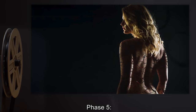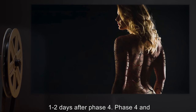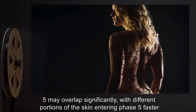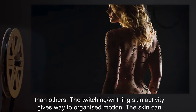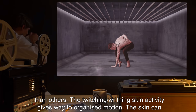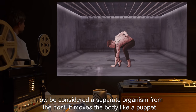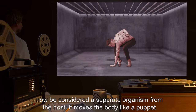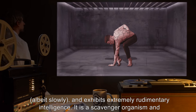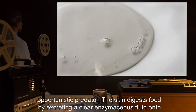Phase 5: One to two days after Phase 4. Phase 4 and 5 may overlap significantly, with different portions of the skin entering Phase 5 faster than others. The twitching, writhing skin activity gives way to organized motion. The skin can now be considered a separate organism from the host. It moves the body like a puppet, albeit slowly, and exhibits extremely rudimentary intelligence. It is a scavenger organism and opportunistic predator.